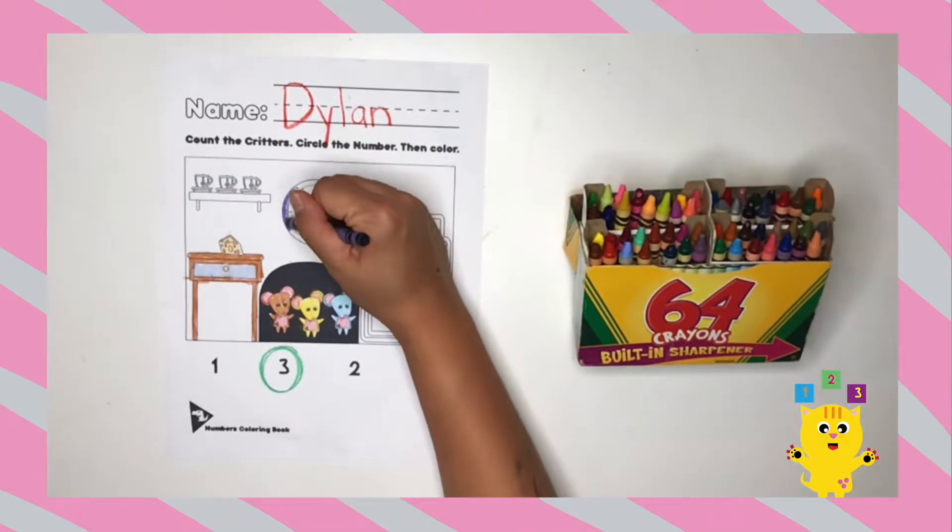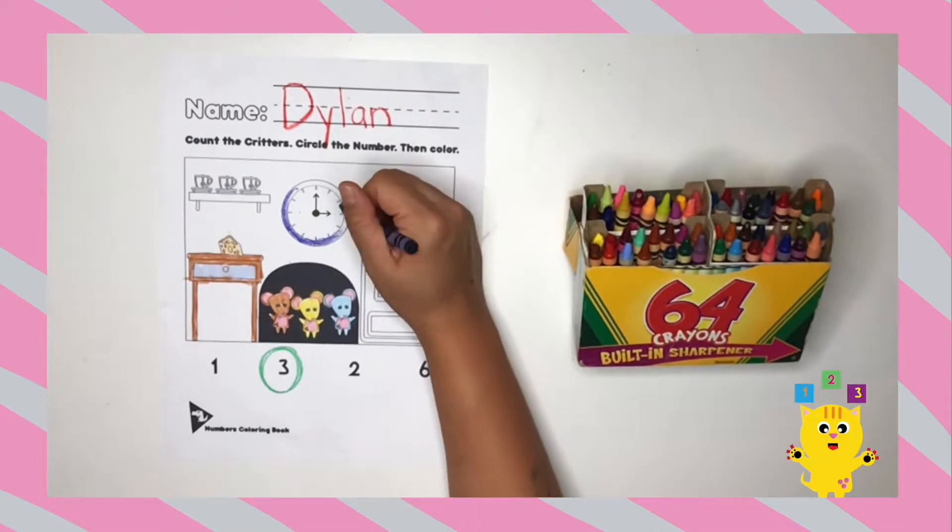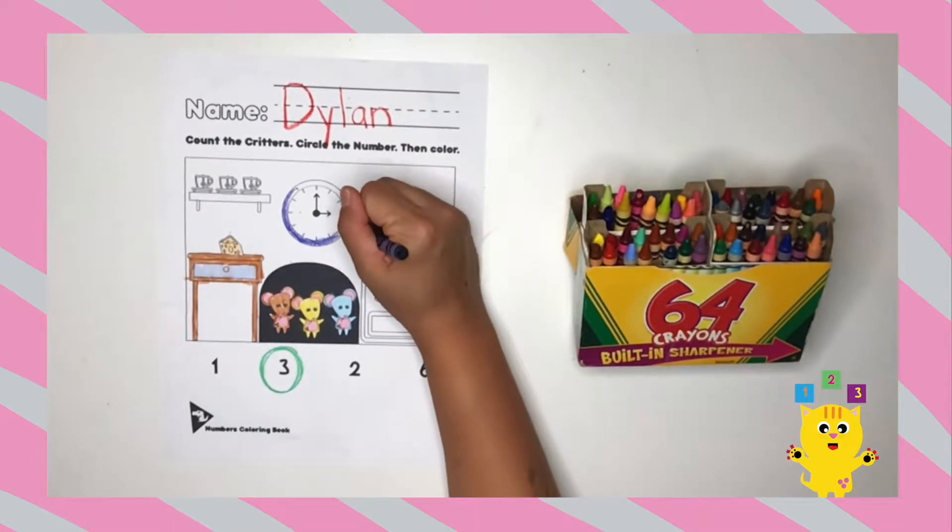I'm coloring the clock blue. What color are you coloring your clock? Oh, that's a great color.